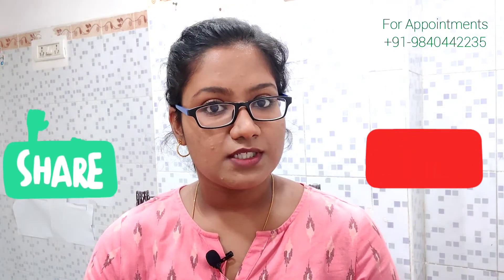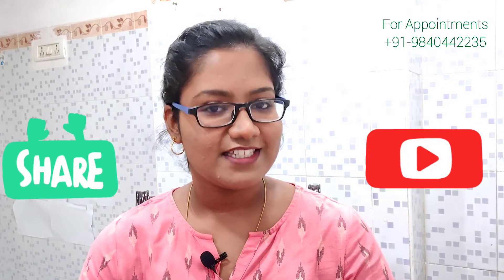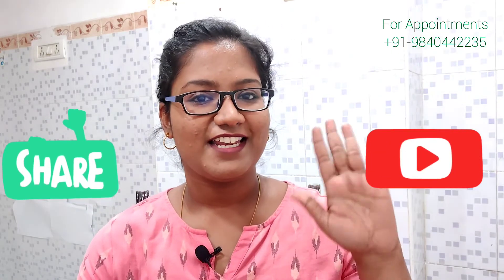I hope this video was helpful. Share it with family and friends if you found it helpful. See you in the next video. Bye!